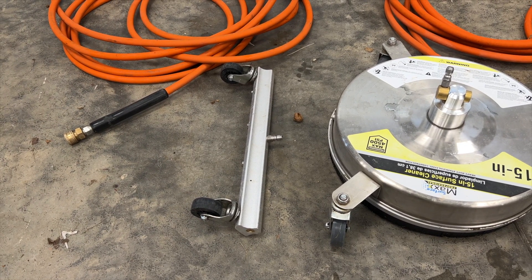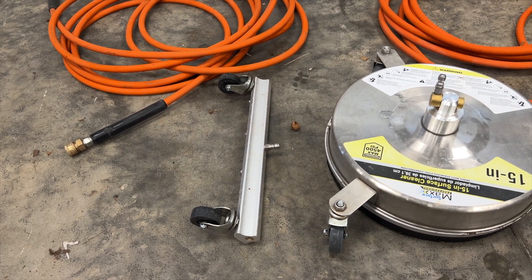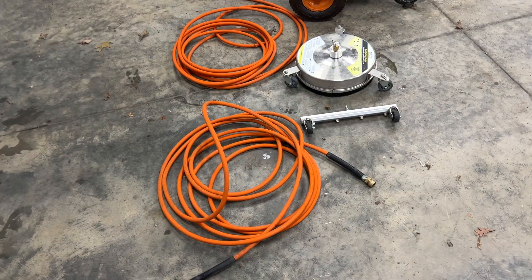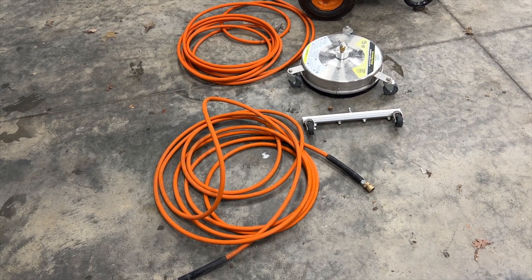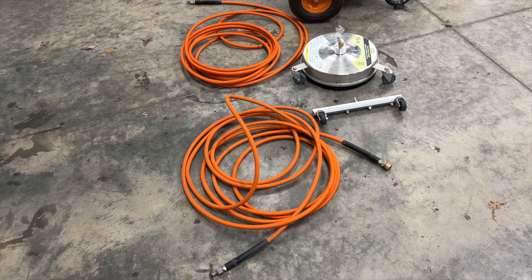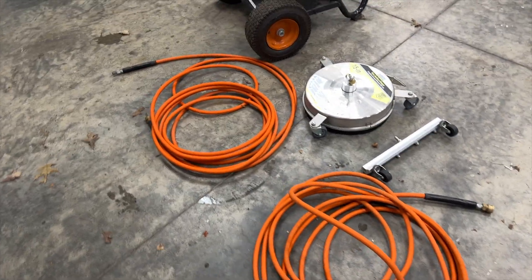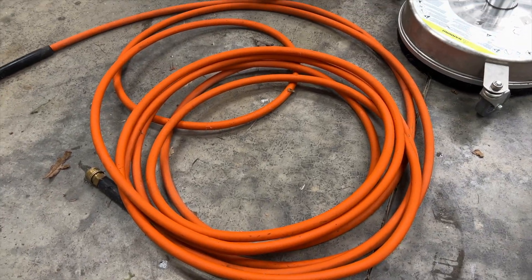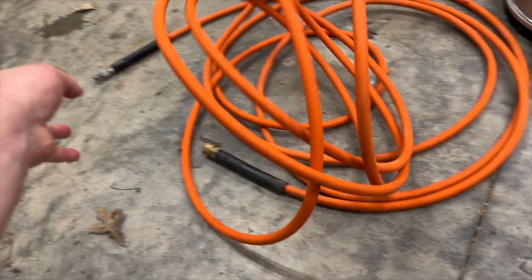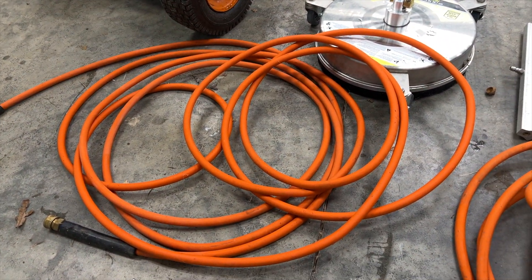Also, the water broom is nearly identical to a knockoff I found on Amazon for much cheaper. One disappointing thing about the pressure washer are the hoses — they are made in China and they kink and have other issues where they are just hard to work with because they maintain their shape and are challenging to manage.